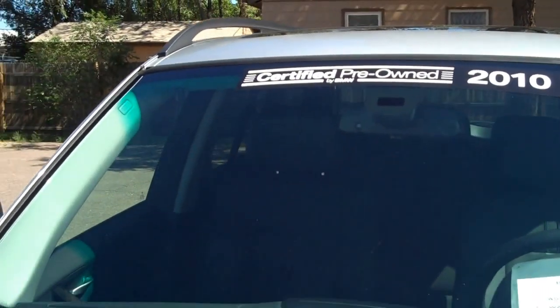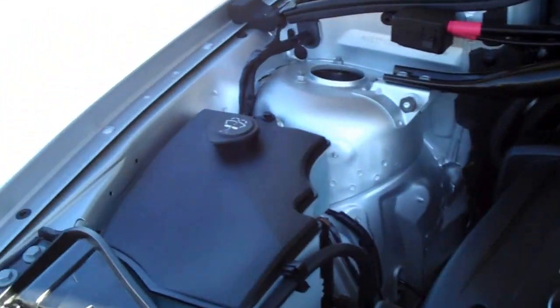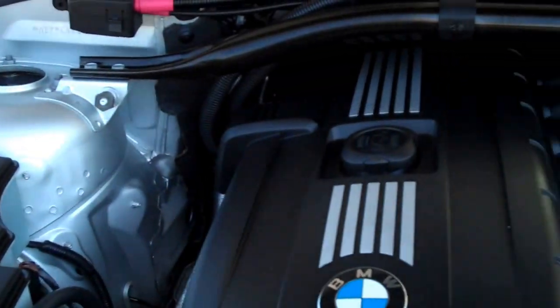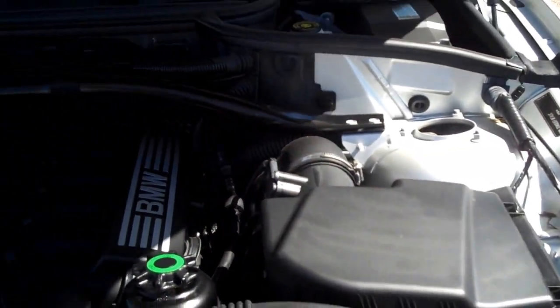The hood is in great shape. I don't see any stone chips. The windshield is also in great shape — it's almost totally free of any kind of pitting at all. This is what I expect when I open up a hood on a BMW: it's just very neat and clean. This is no exception.